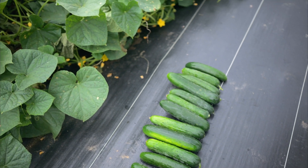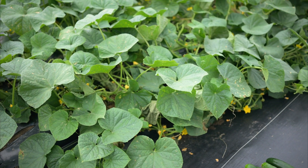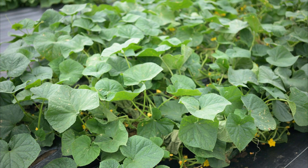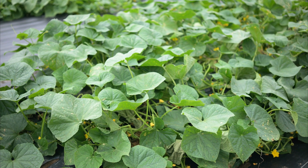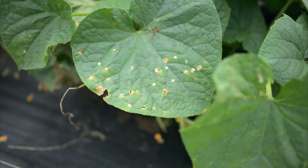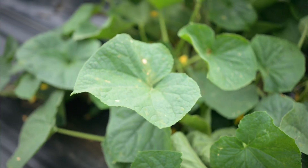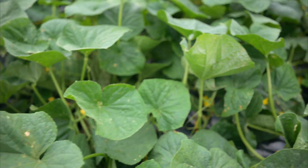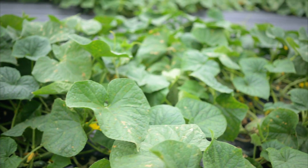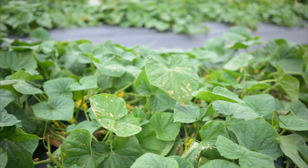Looking at the plant itself, the foliage is much healthier, much darker green, verdant, and holding its own against the disease much better than our susceptible check. The resistance, while very strong, is not perfect, and you can see there are some lesions starting to develop on the leaves. Over time without any intervention downy mildew will eventually kill this plant, but it's going to take a lot longer and you'll have a much longer harvest window while it happens.